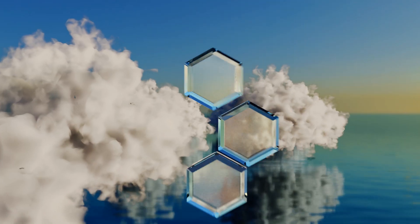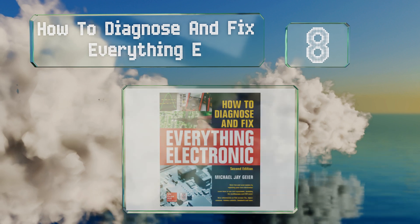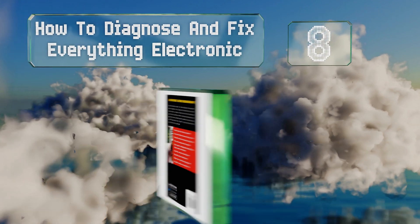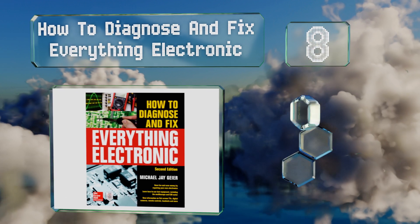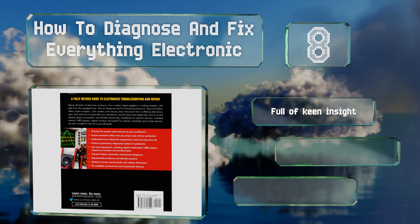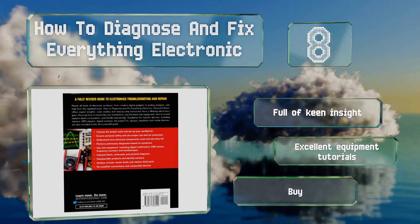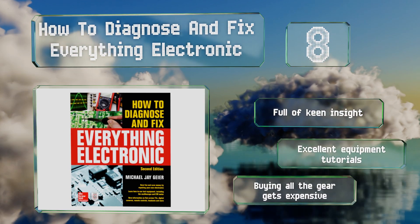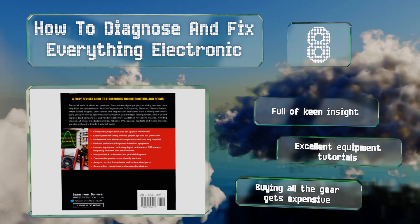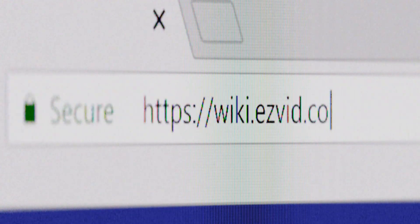Coming in at number eight, often the best way to learn a trade is to roll up your sleeves, and that's the kind of hands-on education promoted by How to Diagnose and Fix Everything Electronic. It'll help you set up a workstation and dig into any old or broken gear you have. It's full of keen insight along with excellent equipment tutorials. However, buying all the gear gets expensive.